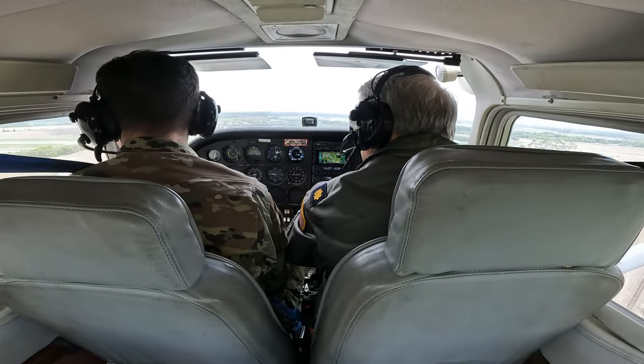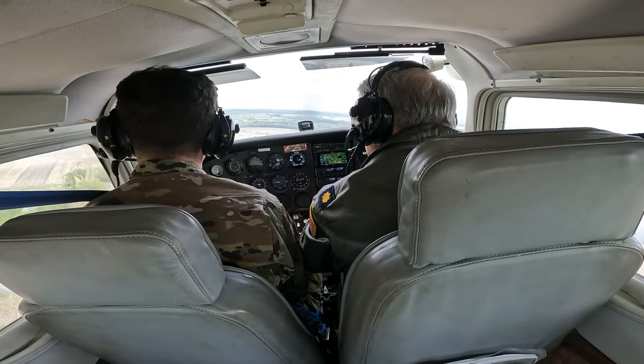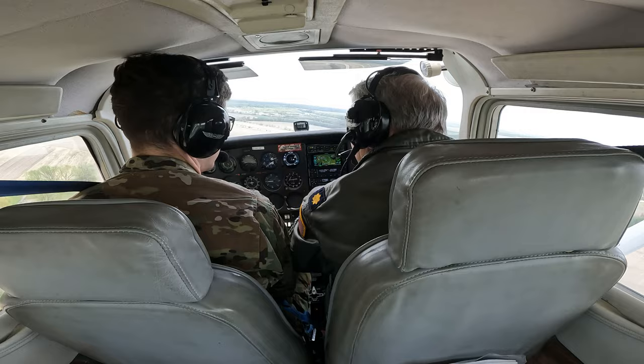Cap 1495, roger, runway 31, winds 170 at 7, clear to land. Clear to land, runway 31, Cap 1495.